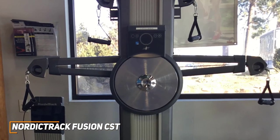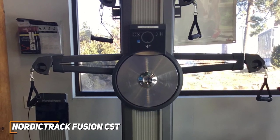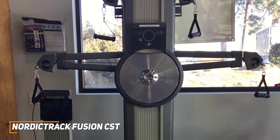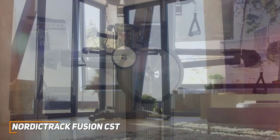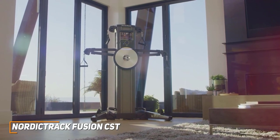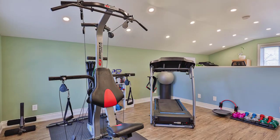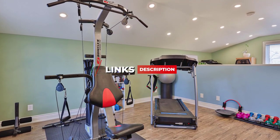The NordicTrack Fusion CST isn't going to be perfect for everyone — it's very expensive and not everyone needs all its advanced features. However, it's a high-quality option that consistently delivers an outstanding workout and allows you to train with professionals in real time to improve your fitness. It's a perfect option for dedicated fitness enthusiasts or anyone who can afford a high-end piece of equipment. If you found this video helpful, give it a like and check out the description for links to updated pricing for all products mentioned in the video.